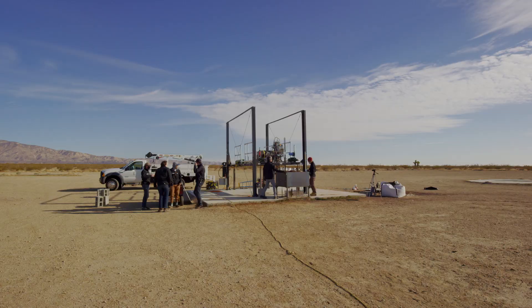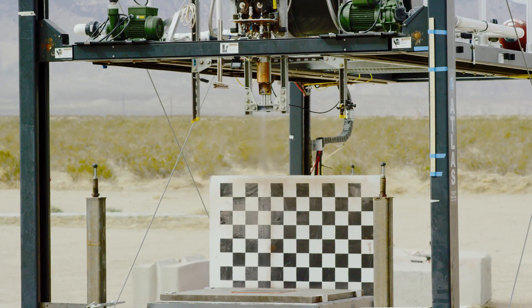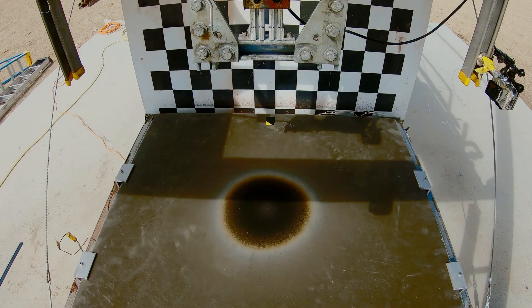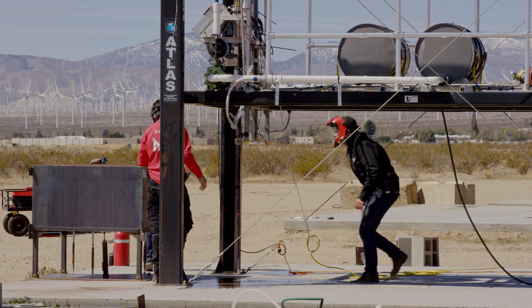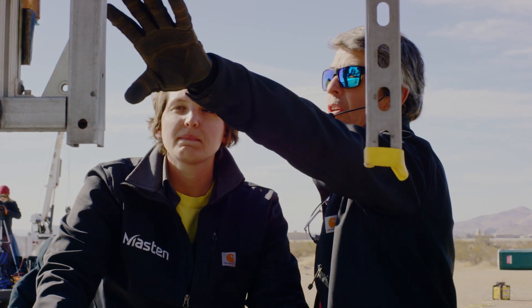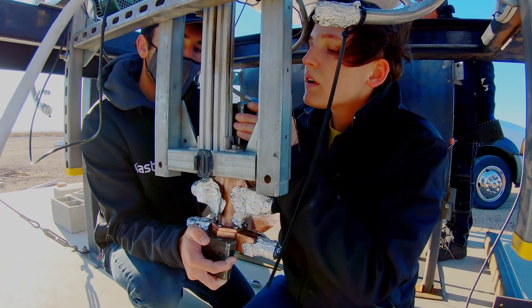It's always really rewarding to see the rocket fire. My name is Sarah and I work for Mastin. I've been here about a year. I do a lot of work on the small business innovative research projects for Mastin — I shoot stuff with rockets, and it's a great time.